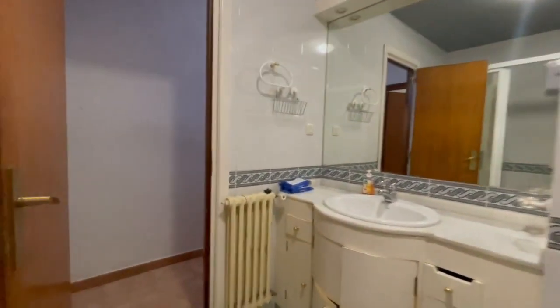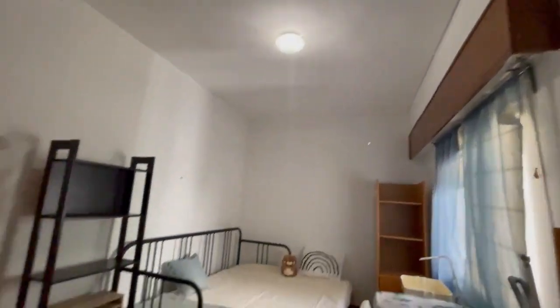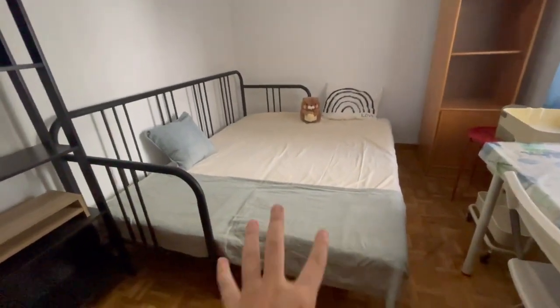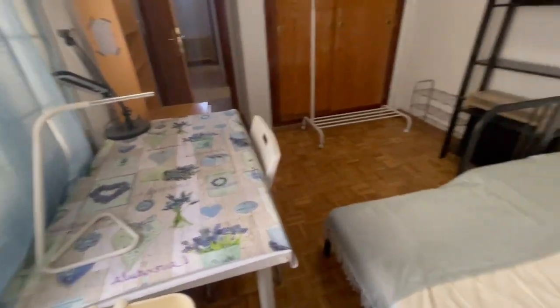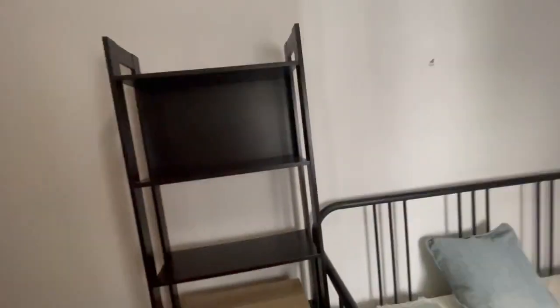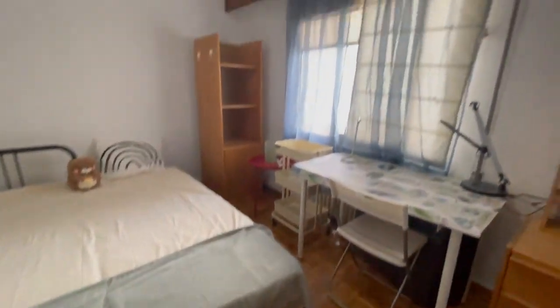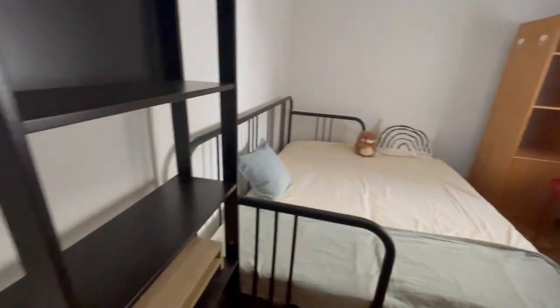Now we are ready to check the last bedroom of the house. As you can see, this one has a super bed — super big. The view is the same as the balcony. There is also a desk, and all bedrooms have a desk and closets, with more closets. It's an excellent, really big room.